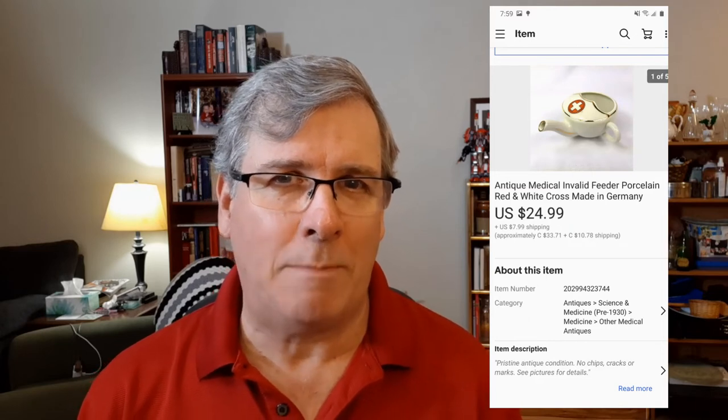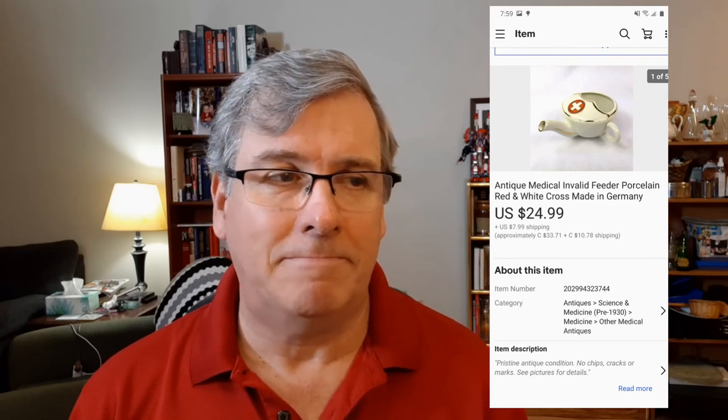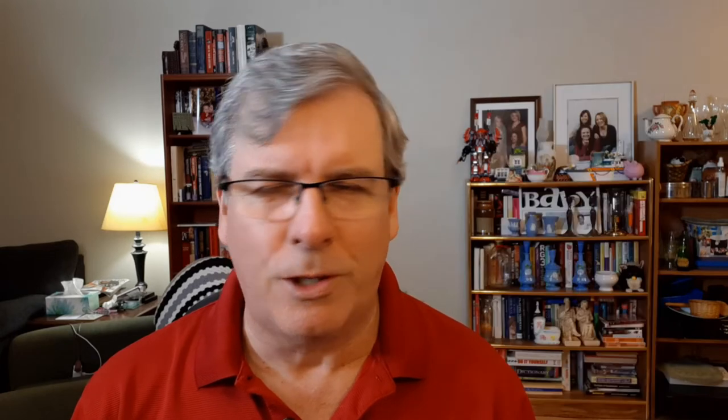Another thing I picked up recently — this was a Facebook marketplace pickup. I got an entire box of ceramics for $20. I've already made my money back because I sold the antique invalid feeder that I pointed out a few episodes ago. Sold that for $25 plus $6 towards the shipping. It was popular — got a lot of views right away and a few watchers, so I knew it was going to go pretty quick. It went for full asking price, $25. Not a bad return.